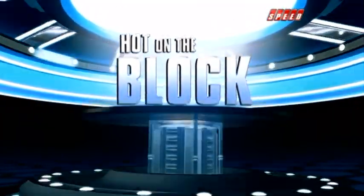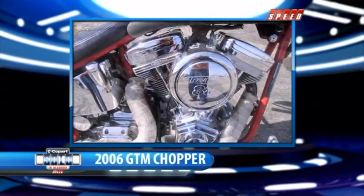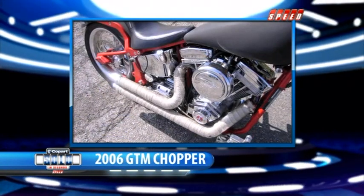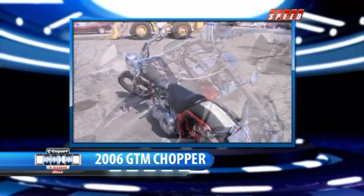This custom 2006 GTM chopper was built with a RevTech 88 engine package. New, this package alone would cost you over $4,600. This bike is flat black on its tank and fenders and has a digital display on the cluster.